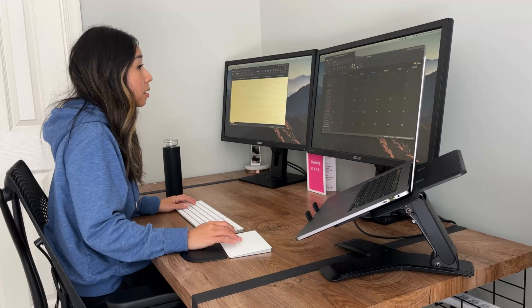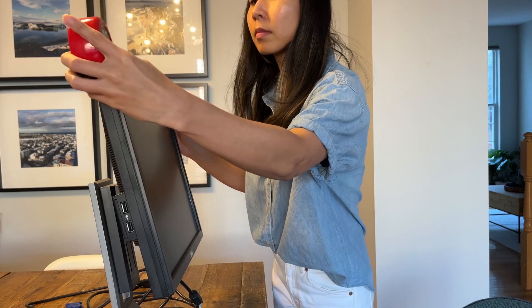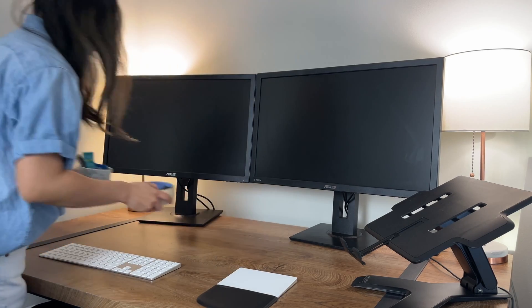I've been working from home as a data analyst since before it was a thing. It's been about 10 years since I've had a dedicated work setup, and in that time I've tried different monitors, desks, and Windows versus Mac. Today I'll be going over my minimal desk setup that has really increased my productivity as a data analyst.